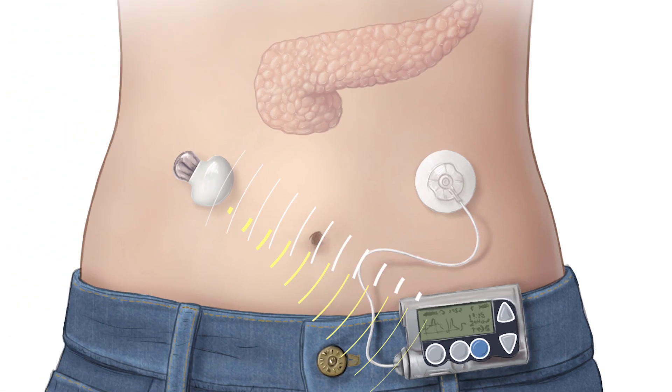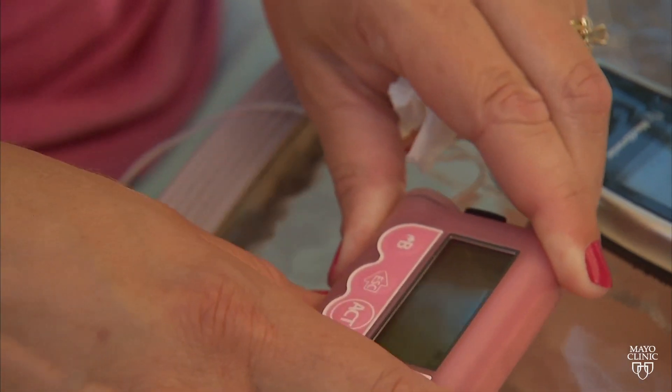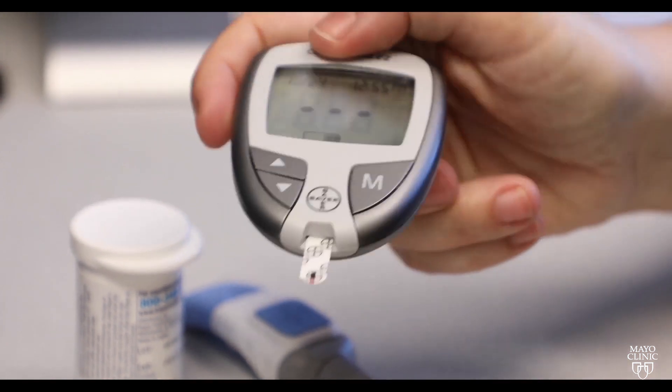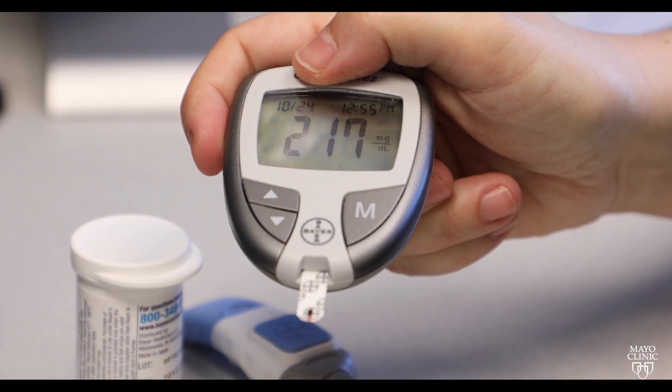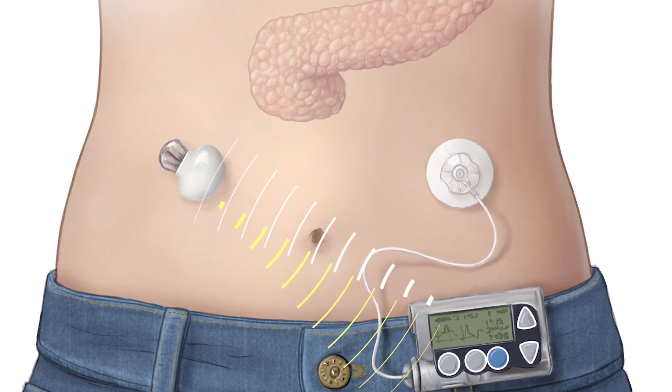Dr. Kudvas says the system has limitations, but he says ongoing research should lead to big advances and more options soon. For example, the continuous glucose monitoring system could last longer and get more accurate. The insulin pump itself could get smaller, and the tubing could get better and less intrusive.